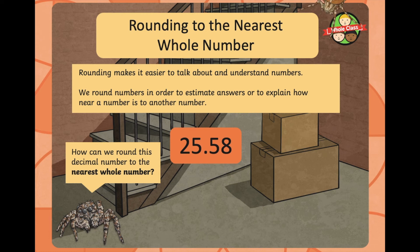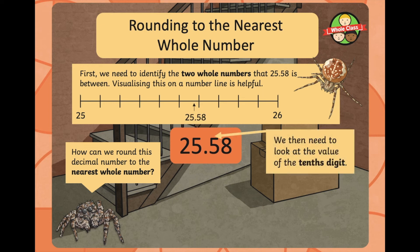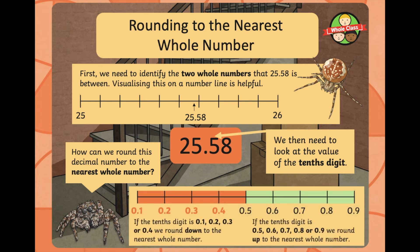The next one is 25.58. It sits between 25 and 26 on the number line. We need to look at the value of the tenths digit, remembering those rules. As the tenths digit is a 5, we'll be rounding up. So 25.58, rounded to the nearest whole number, is 26.